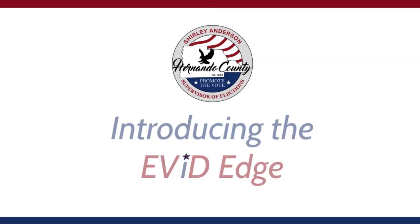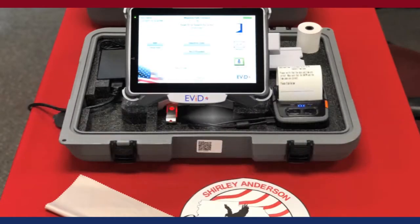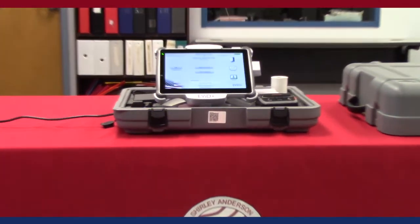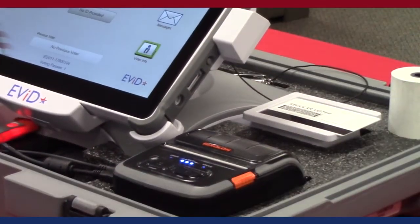Hernando County Supervisor of Elections is happy to introduce our brand new poll book, the Evit Edge. This electronic poll book features 2D barcode scanning technology, compact size, and fast processor speeds.